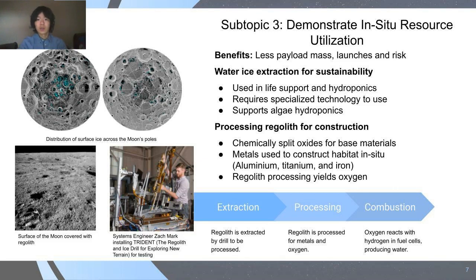In order to extract ice and regolith, specialized technologies like Trident must be used. After extraction, regolith is processed by the drill, yielding materials for construction. Afterwards, oxygen from the drill is combined with hydrogen in fuel cells to produce water and electricity.